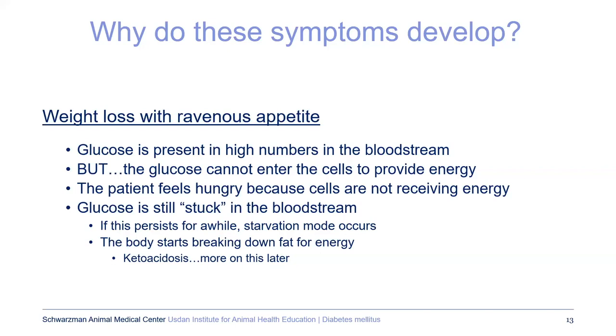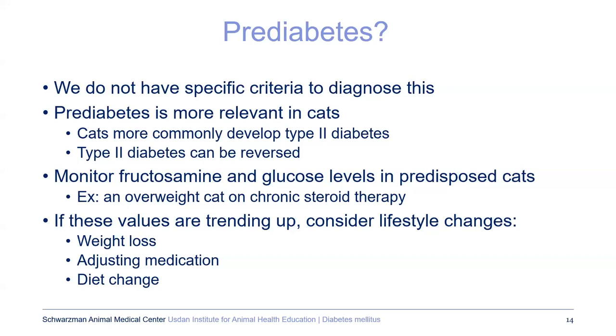Pre-diabetes — essentially before you have a full-blown diabetic state — we don't have the same specific criteria used in people. This is more relevant in cats because cats develop type 2 diabetes. In certain at-risk patients, you can monitor the blood sugar and fructosamine. A classic example is an overweight cat on steroids where you're watching the blood sugar slowly increase. Measures you can take include decreasing the steroid or changing medication, switching to different diets, and trying to achieve weight loss — maybe you'll reverse the changes so your cat won't need insulin.